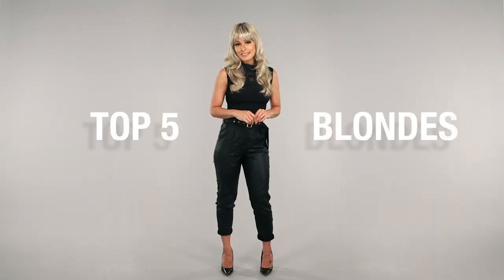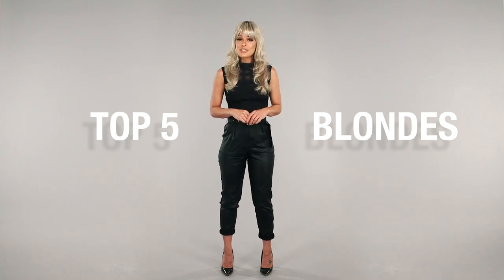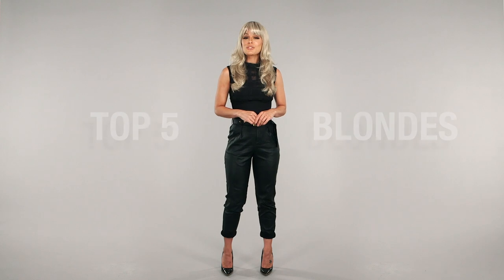Blondes will always be in style, from golden to natural to icy. There are so many shades to choose from, but which one will you pick? Keep watching to find out the top blondes from wigs.com.